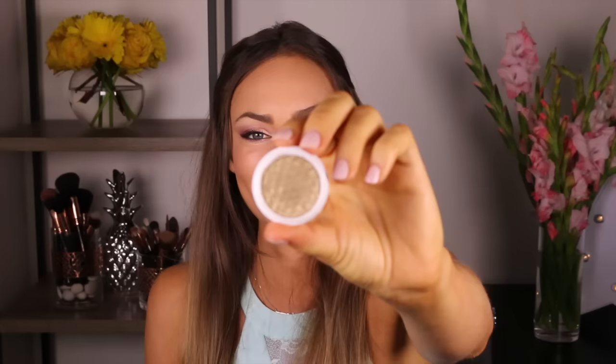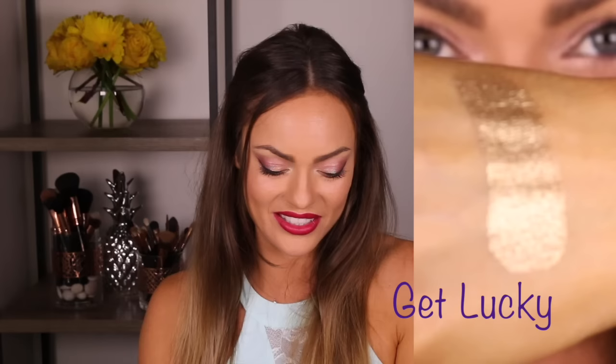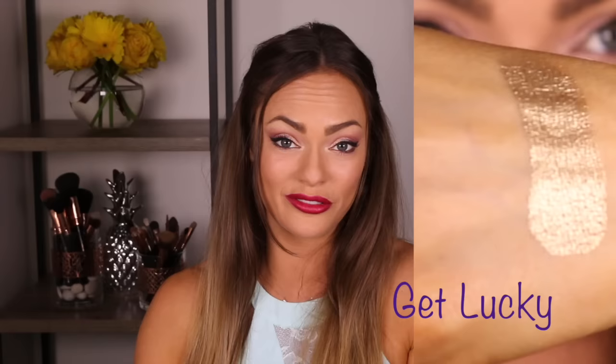Smash is a neutral warm beige with a satin finish, great to use all over the eyelid. Lala is a true rose gold with an ultra metallic finish — a really pretty color that blends really well. Get Lucky is an intense ultra metallic gold — a stunning color. If you want a gold eyeshadow, you'll love it. Mittens is a warm brown with a red undertone and a matte finish.